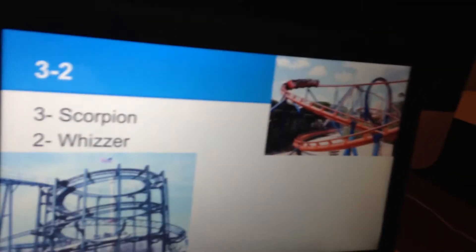Number two is the Wizard. One reason why it's at number two is it's been a while since I rode Scorpion, which is very compact. Wizard is spread out and it goes into the woods on its drop. It's a fun family coaster.